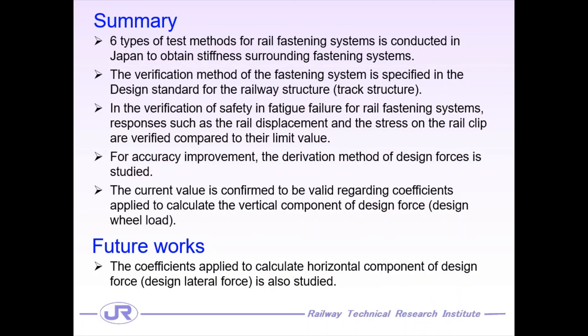Let me summarize my presentation. Six types of test methods for rail fastening systems are conducted in Japan, and the verification method of the fastening system is specified in the design standard. In the verification of safety for rail fastening systems, the rail displacement and the stress on the rail clip are verified. As a recent study, I introduced a study of the derivation method of design forces for accuracy improvement. As a result, we confirmed that the current coefficient values are valid regarding coefficients applied to the calculation of the vertical component of the design force. As future work, we are studying coefficients applied to the calculation of the lateral components of the design force.